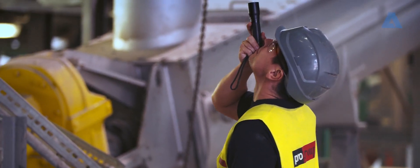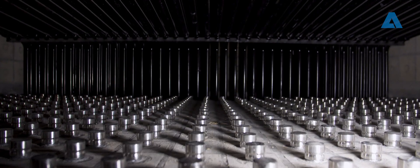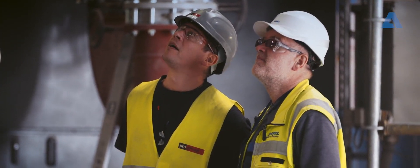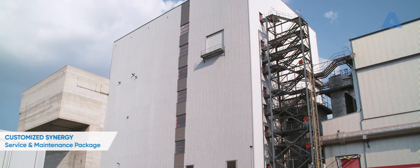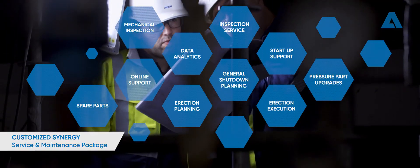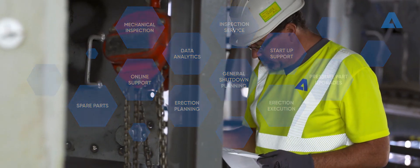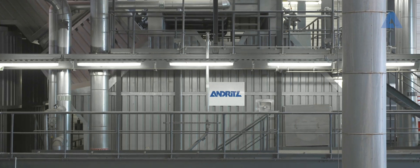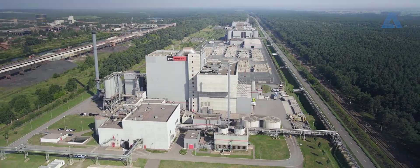ProPower is left with increased profitability and efficiency, thanks to our Andritz Synergy service package. Its perfectly fine-tuned services kept downtime to a minimum for ProPower Eisenhuttenstadt without sacrificing quality or safety. The Andritz Synergy service and maintenance package is tailored to the customer's specific needs. These packages represent the synergy of our specialist expertise, our extensive knowledge of the plant, and close collaboration with ProPower. Synergy offers highly efficient services that are customized to your needs by unlocking your plant's potential.